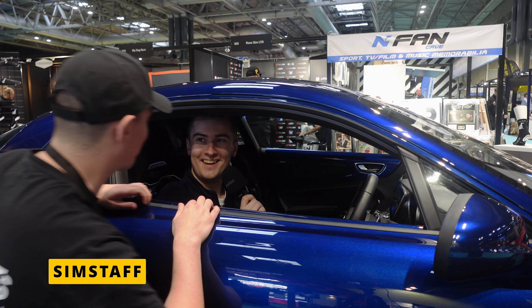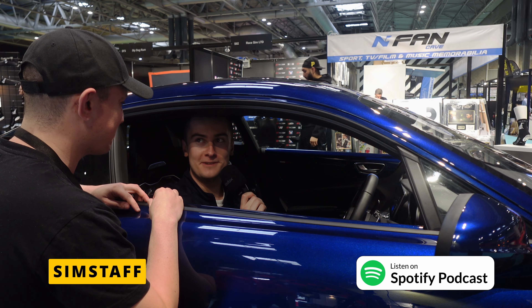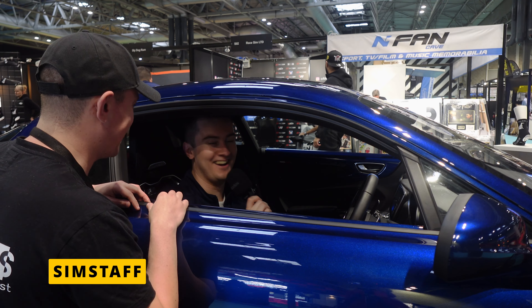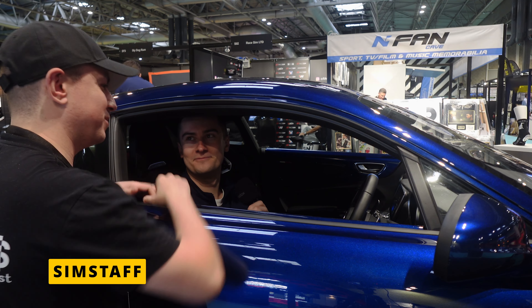I spotted Josh from Simstaff. When I asked what he does for a living, he explained that he builds racing simulators and helps run them at events. So guys, you are here with Josh from Simstaff — tell me a little bit more about this expo, this Man Cave.